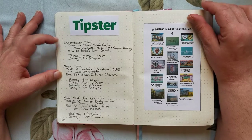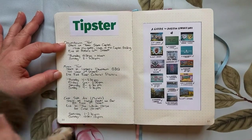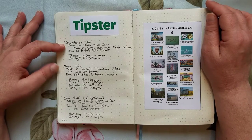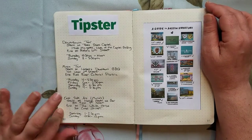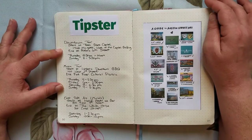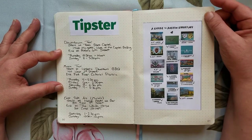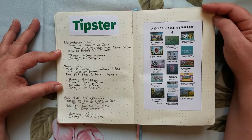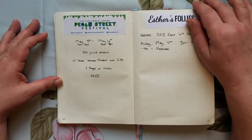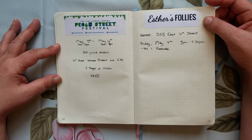If you are going to Austin, I can't recommend Tipster Tours highly enough. They do all kinds of tours of Austin. I took the downtown tour and the music tour and didn't wind up taking the mural tour because I was too tired, but these two tours were a great way to see Austin. They work on tips so there's no charge for the tour — I wound up tipping them pretty well because the tours were really, really good. The Sixth Street Festival I'd pass on next time, but Esther's Follies was a lot of fun.